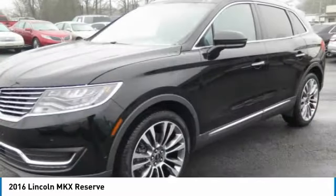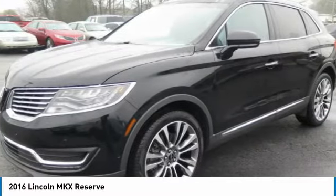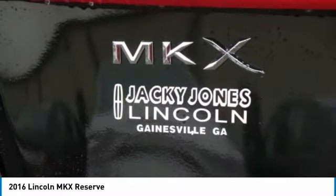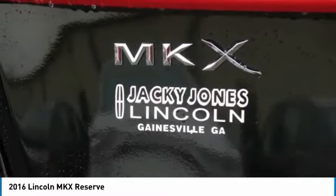To take advantage of this internet special, please contact Jeremiah Wright. Ask him about financing, extended service plan, or an auto check history report and Carfax.